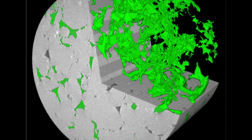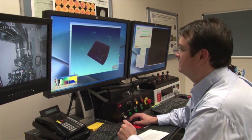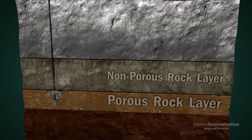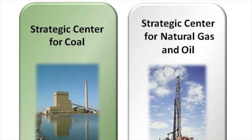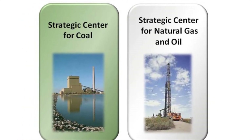These displays allow researchers to simultaneously view, interpret, and develop future plans for geologic sequestration processes and NETL's related coal, oil, and natural gas programs.